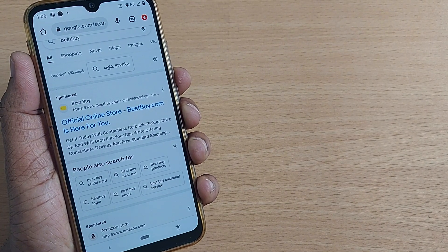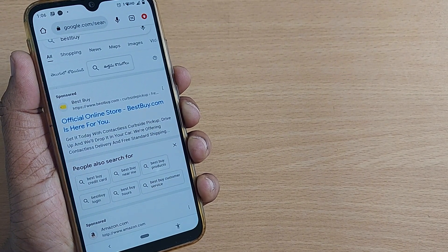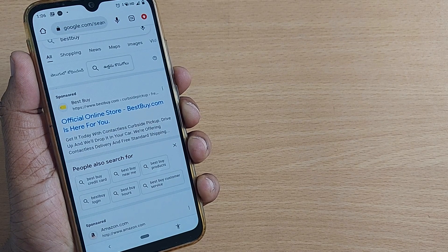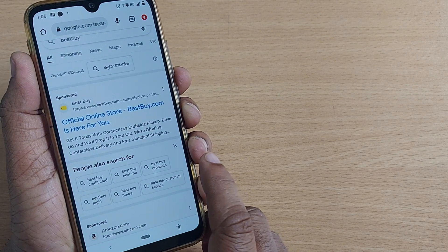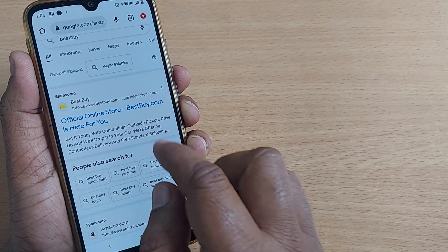If you want all the things at pretty cheaper price and would like to shop online at bestbuy.com, then this is the video where you are going to see marvelous things which happen through Best Buy.